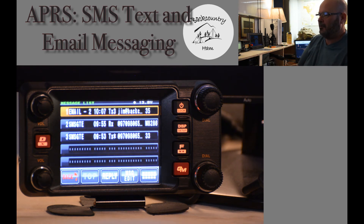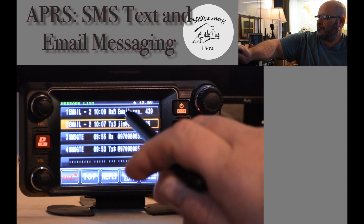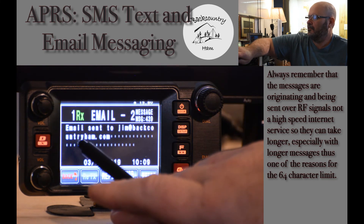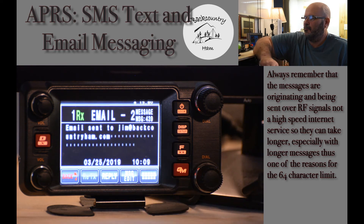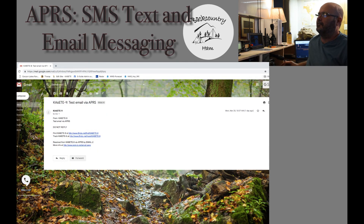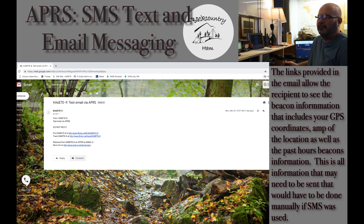I will go ahead and move to my email on the computer screen and show you what it looks like when it comes through. You can see I just received the confirmation — the acknowledgement that it was received, email sent to jim at backcountryham.com. That is the acknowledgement you will receive. I will move up to my email. You can see here the email, the receiving address. It came through with everything — who it was from, test email via APRS. It does enter everything into the subject heading of the email.